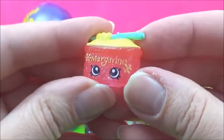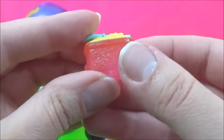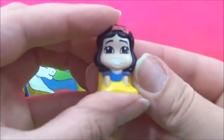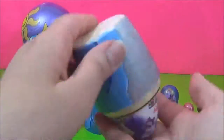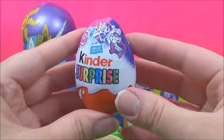We have an exclusive Shopkins Margarina, looking very very glittery. We have a Snow White Wickies — adorable. And we have a My Little Pony Kinder Egg.